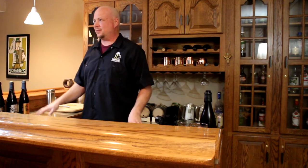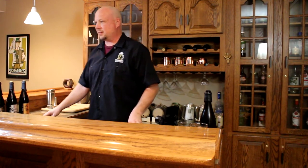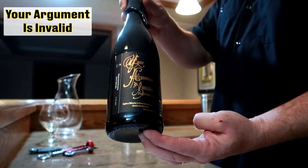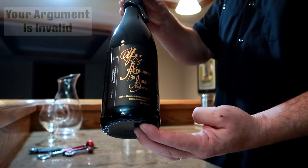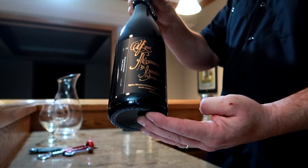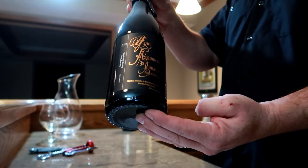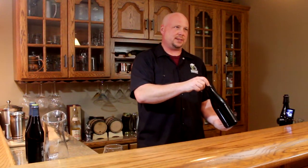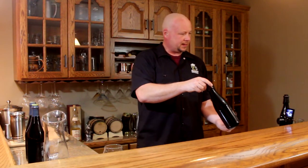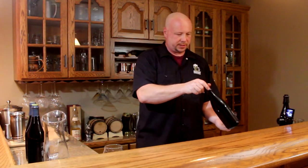Now let's talk about the beers we barrel age at Thunderhead Brewing. We have three barrel-aged beers and we use whiskey barrels. The first beer we put in the whiskey barrel is an Imperial Stout. It takes on most of the whiskey taste, which goes really well with an Imperial Stout because it's a roasty, big beer. Ours is 11.5% and it is aged for a year.